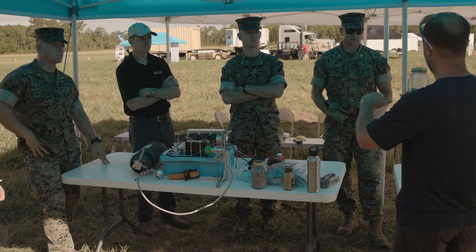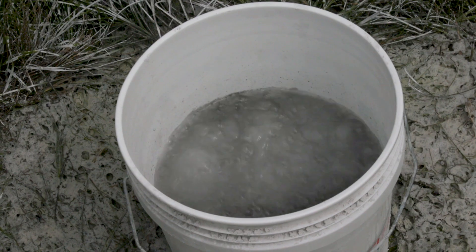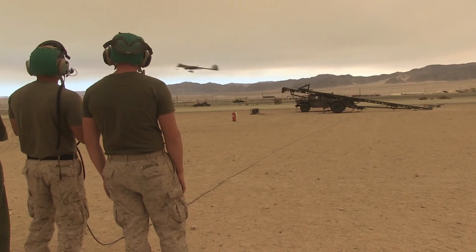The purpose of today's demo is to really show what capability hydrogen can provide for unmanned aerial systems. It's an incredibly interesting and important technology that can really transform how we perform aerial missions of unmanned systems.